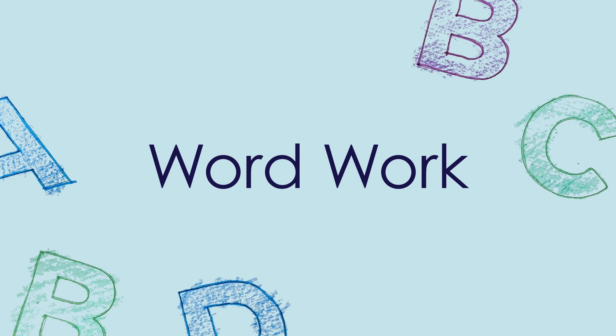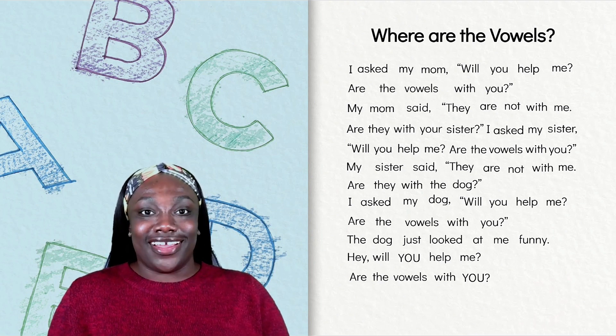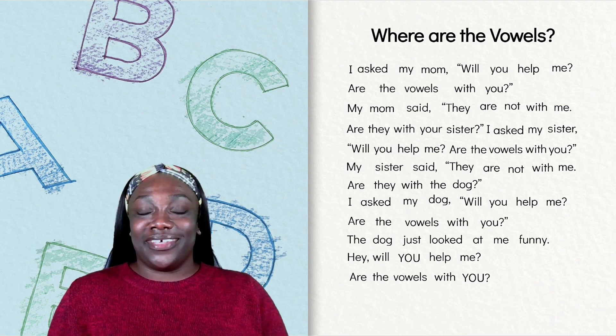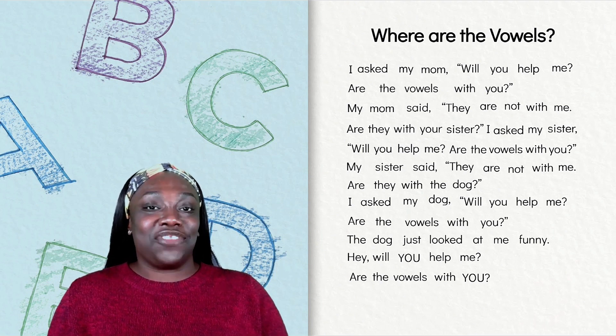Word work. Remember, high frequency words are words that authors use often. Our poem, Where Are the Vowels?, has three of these words, but we don't know which ones they are. Let's use some clues to figure out our mystery words. I'm going to read our poem — follow along. Our first clue is that our mystery word has three letters. See if you can find any words that have three letters.